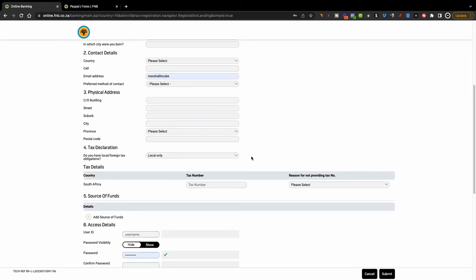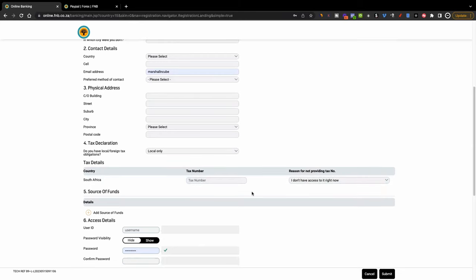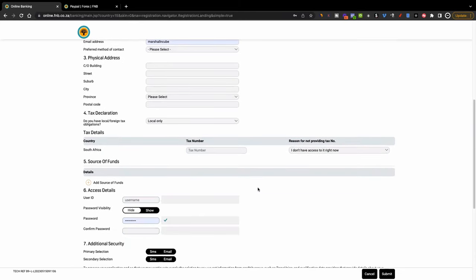But most people who watch my videos probably haven't yet registered for tax — maybe you're making money as a student or doing freelancing online but you now want to receive money through PayPal. So click where it says 'Local only', and then where it asks for your tax number, click where it says 'I don't have access to it right now'. This means you'll be able to connect your PayPal account to your bank account. Eventually, as you earn more money, they'll need you to register a tax number, but when you're starting out you don't need those details.